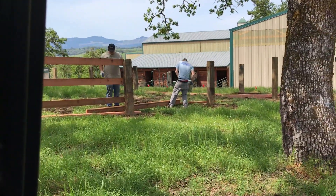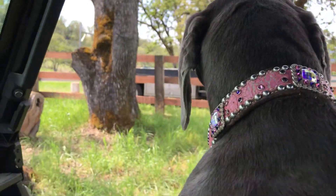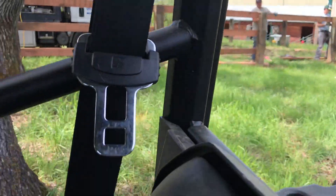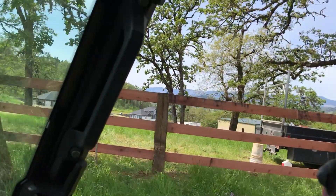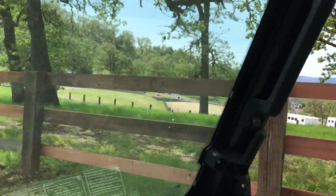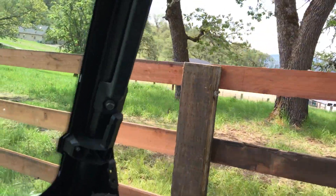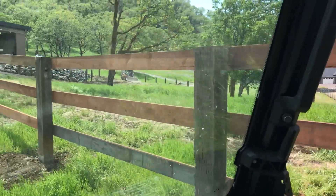Bella and I are out checking out the fence over here. We found some nice part redwood — full dimension 2x12 — and we decided to build a nice wood fence. Nobody builds a nice wood fence anymore.